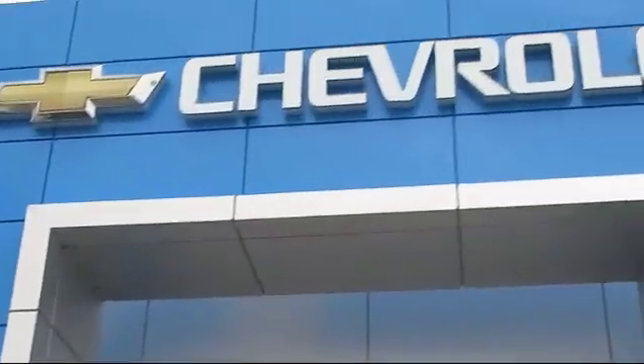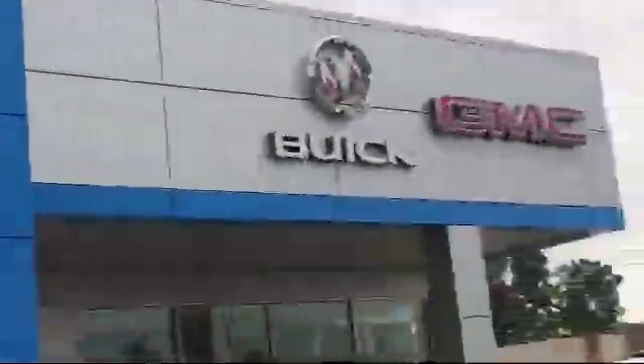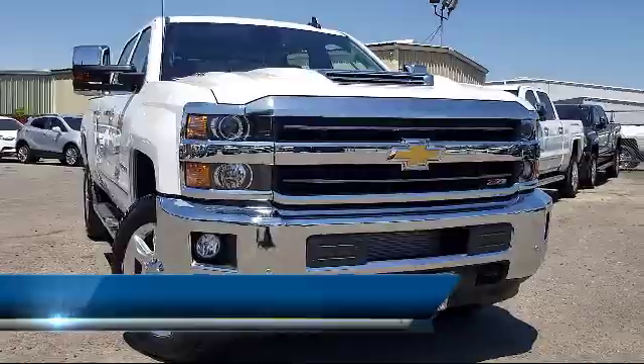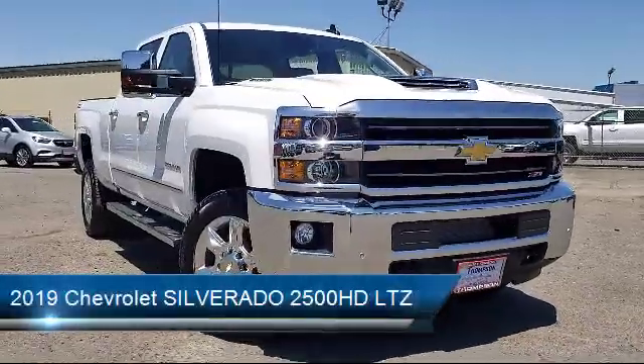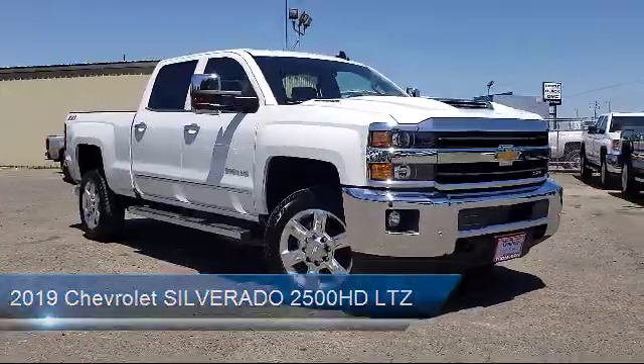Welcome to Thompson Chevrolet and here's a look at one of our new Chevys from our great selection of cars, trucks and SUVs. Thompson Chevrolet has been serving the Patterson area for more than 50 years and we pride ourselves on the relationships that we have built with our customers during that time.